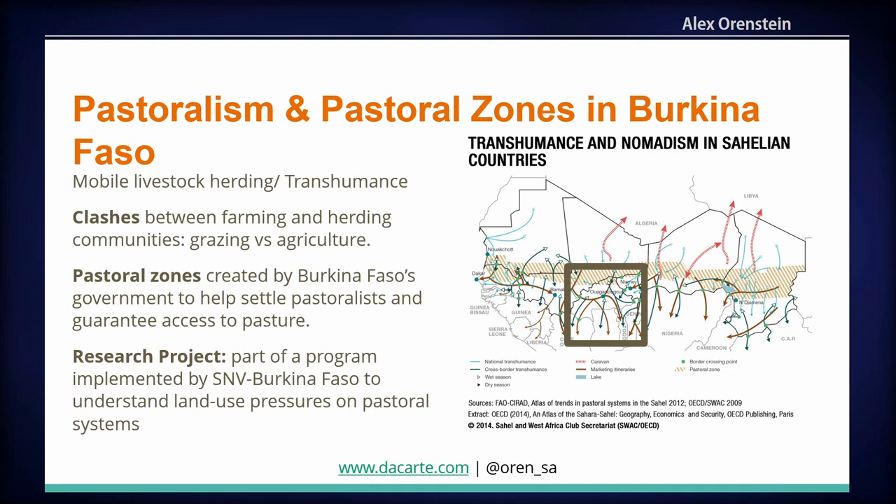What this project is going to look at is whether these pastoral reserves are actually serving grazing, or whether they're also being used for agriculture. The most common narrative about conflicts between farmers and herders is that it's mobile herders encroaching on sedentary agriculturalists. It's a very simplified narrative, and we're going to try to use empirical evidence to show that it's actually more complicated — that encroachment can go both ways. This research project was funded by SNV Burkina Faso as part of a wider project to understand land use pressures on pastoral systems.